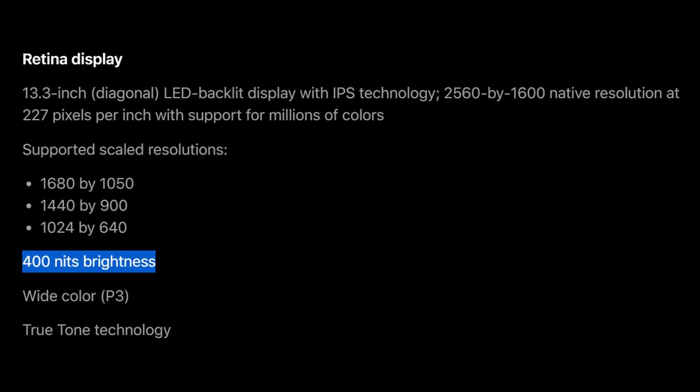The display is 2560 by 1600 resolution. Brightness is around 400 to 500 nits — I'll put it on screen. I thought it looked completely fine; I don't normally have any complaints with the brightness on here. Overall it definitely gets the job done.